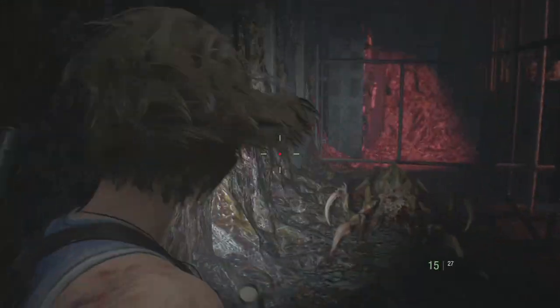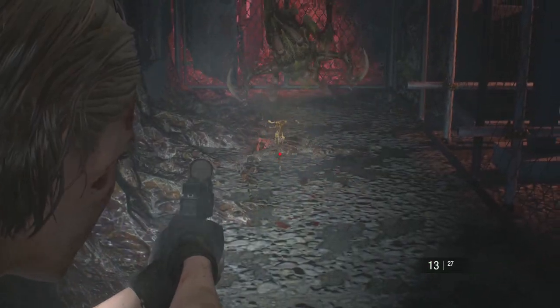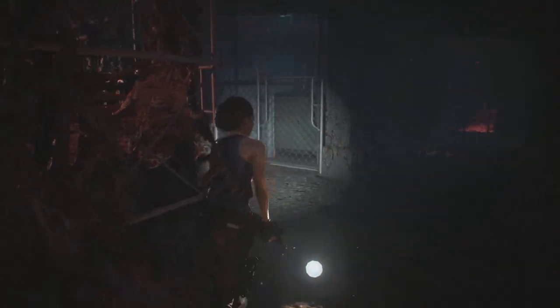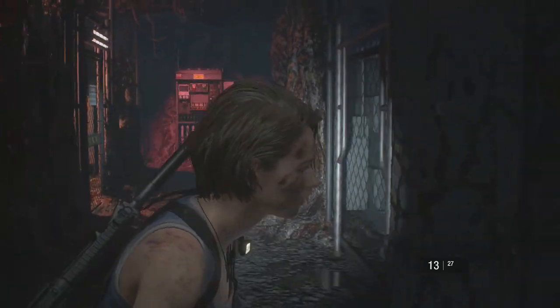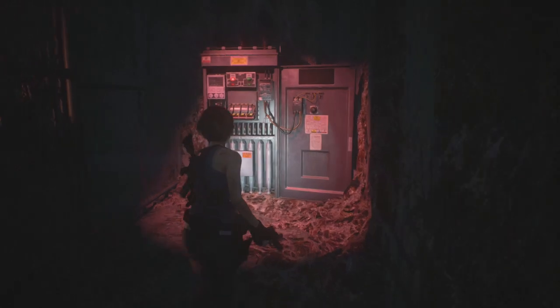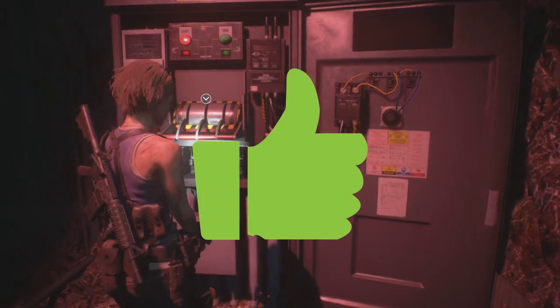Then we have the 2020 release, Resident Evil 3. This is actually a really good game to play with a controller. I quite enjoyed it, found it quite easy, and didn't notice any issues with it. I would definitely recommend this title if you want to play with a controller. So this one's another thumbs up.